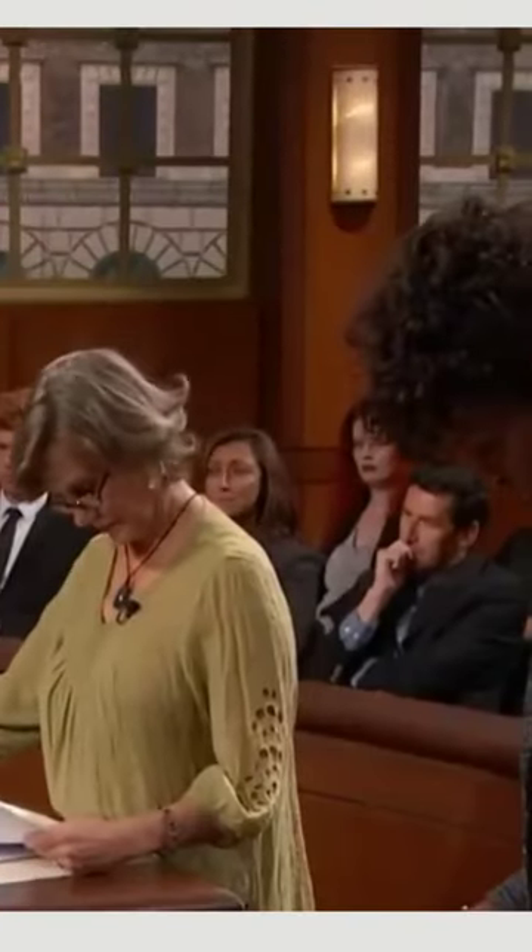So on June 2nd, she paid you how much? She paid me $600. After she paid you the $600, did that leave a balance of $916? Correct. So she paid you $600 on June 2nd, leaving a balance of $916.